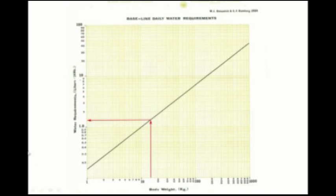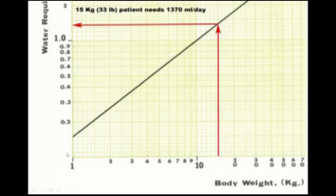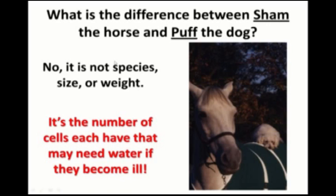For example, take a 15-kilogram (33-pound) dog. Find 15 kg on the horizontal axis, go straight up until you hit the line, then read across to the left scale. That patient needs approximately 1,370 mL of water per day. If you can deliver that with no extraordinary losses — no diarrhea, no vomiting — it will take care of a patient that's not drinking. Print the chart and post it in the hospital.